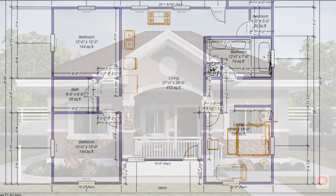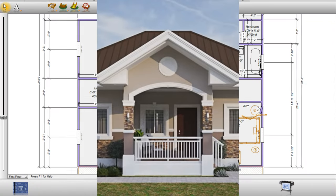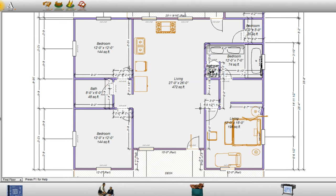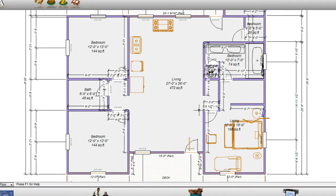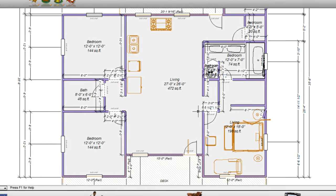Today we're going to talk about the more economical version of a three-bedroom, two-bathroom design. This one is not L-shaped — the L-shaped is a little more sprawling and takes up more room. This design is more of a rectangular shape and the footprint is a little smaller than the L-shaped one, approximately 36 feet by 38 feet.